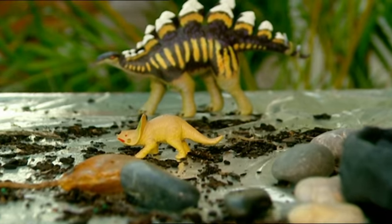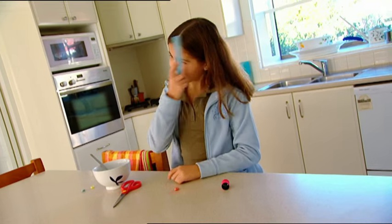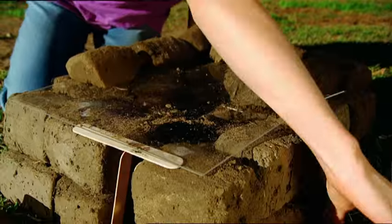Coming up: blow the dinosaurs into extinction with an erupting volcano. Solve the mystery of the magic cone. Make your own mud brick mansion. And a foolproof way to find out if your friends are telling lies. I don't think any of my friends tell lies. Or do they? That story is coming up in just a minute. Honest!